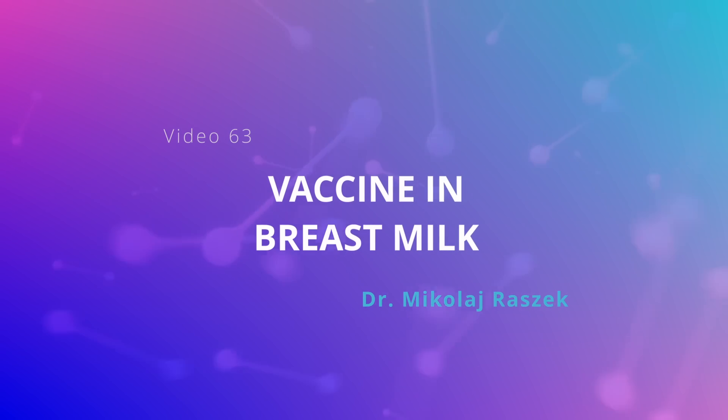In this video we're going to be talking about a paper that came out recently which for the very first time demonstrated that COVID-19 vaccine mRNA can be found in human breast milk.